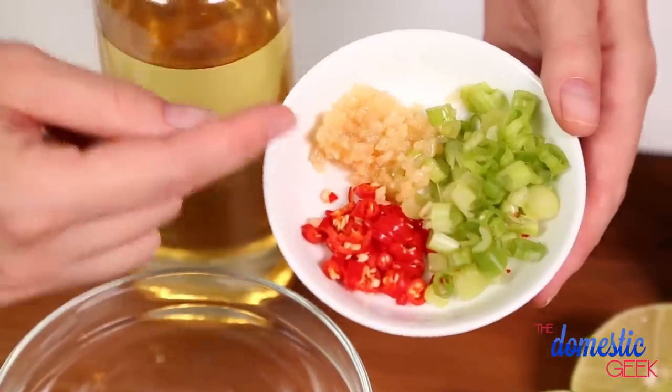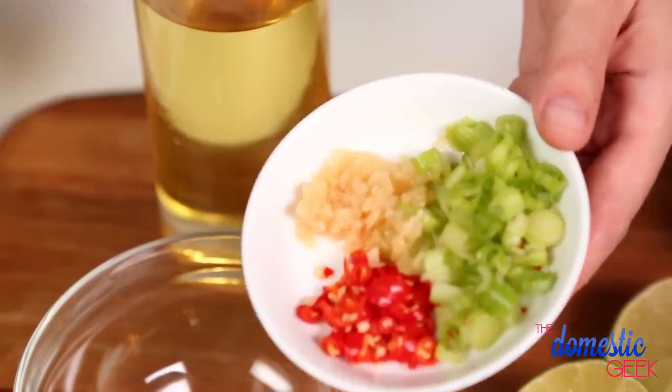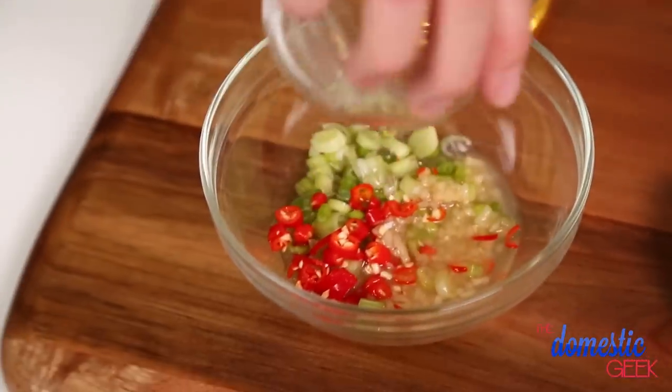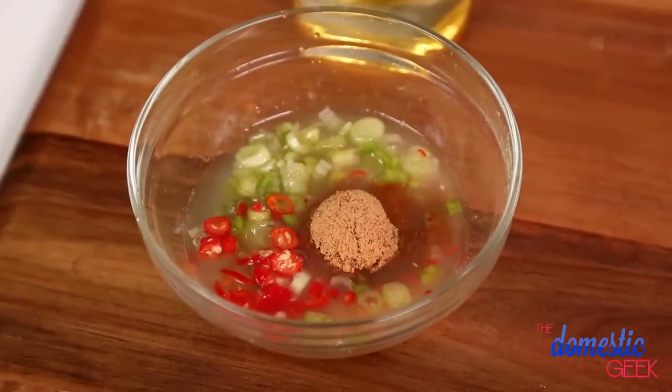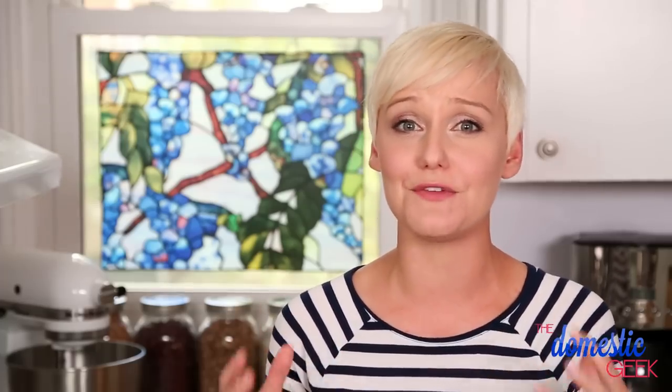This dressing is loaded with flavor and it's actually really easy to prepare. All I've done is chopped up some Thai chilies. I will warn you, Thai chilies do pack a fair bit of heat, so you can use as much or as little as you like — it's really up to what your taste buds can handle. I've also got some green onion that I've finely sliced and some minced garlic. To that I'm going to add some rice wine vinegar, the juice of one lime, a little brown sugar for sweetness, and our fish sauce because that's going to add a whole lot of savory umami flavor to this dressing.